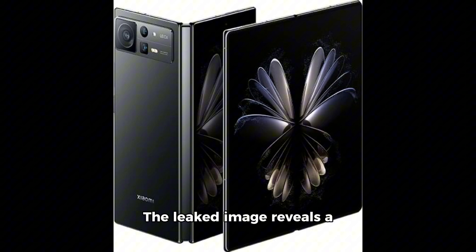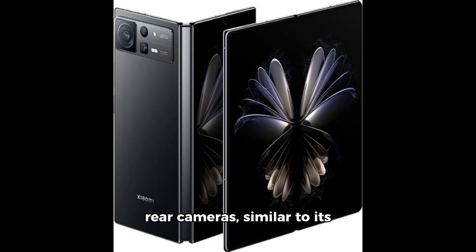The leaked image reveals a notable camera setup with four rear cameras, similar to its predecessor but with a fresh arrangement on the camera island.